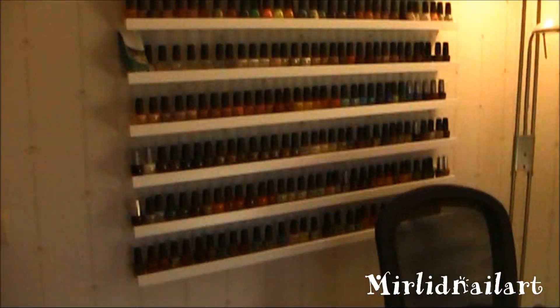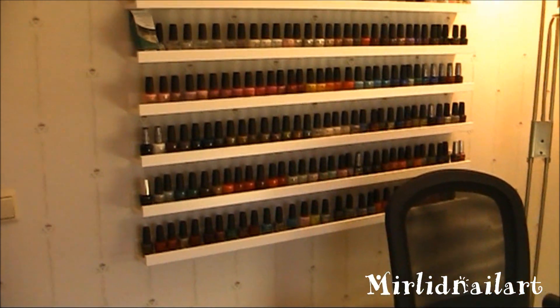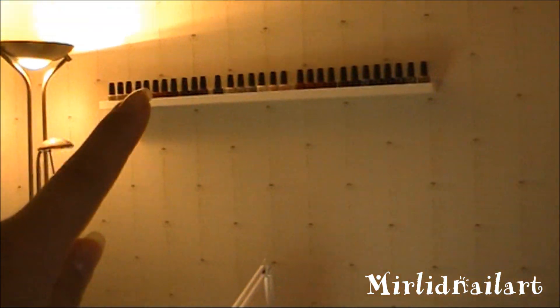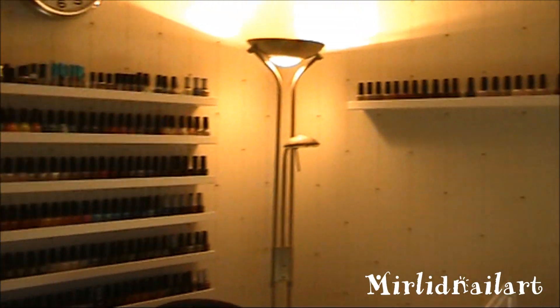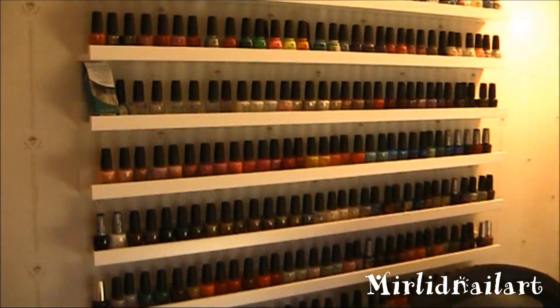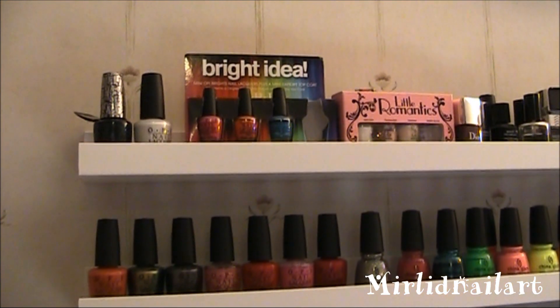Here is my wall of nail polishes. I think I have — one, two, three, four, five, six, seven, eight — so eight shelves of nail polishes. Most of them are from OPI because I've been working with OPI a little bit, that's mostly the main reason why I have so many OPI. But I love OPI and I did buy their products even before I got a cooperation with them.